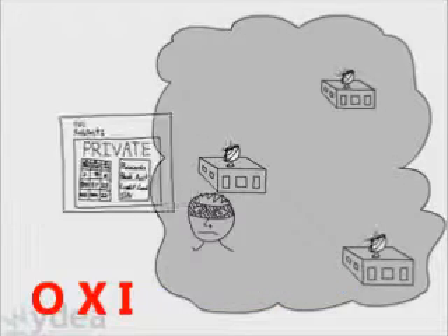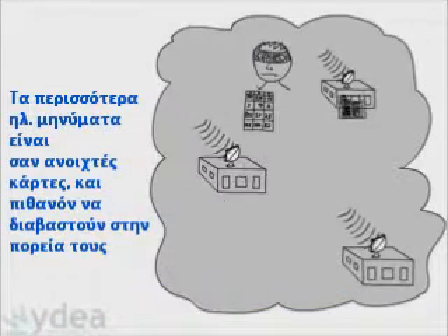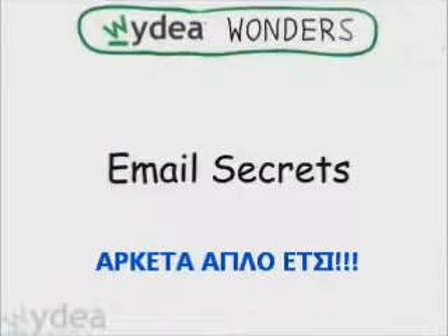Are emails secure and private? Nope. Most emails are like open postcards and can potentially be read along the way. Pretty simple, right?